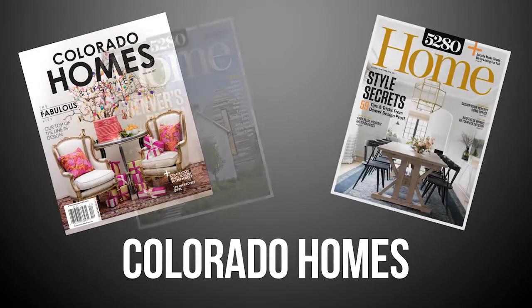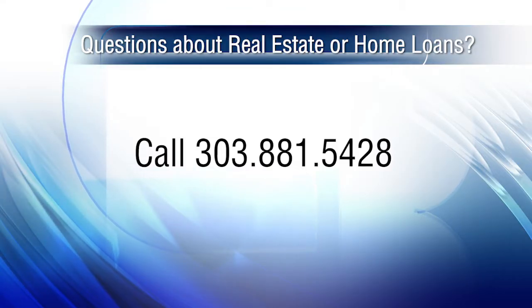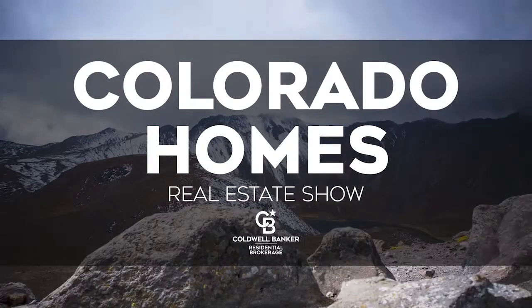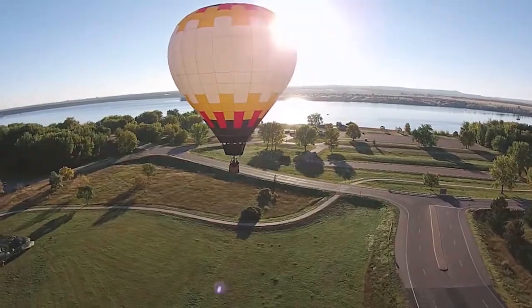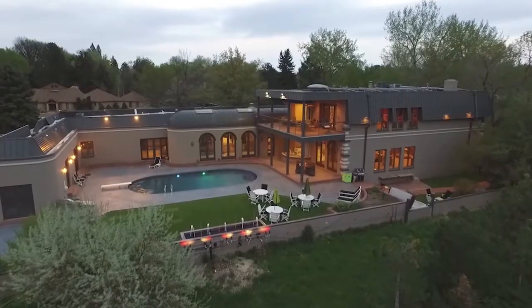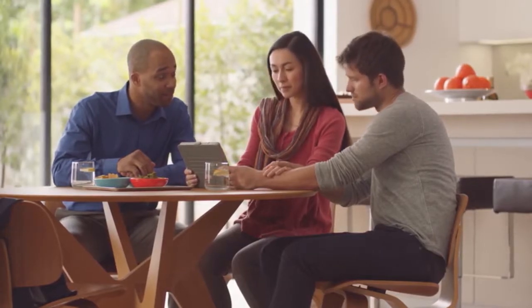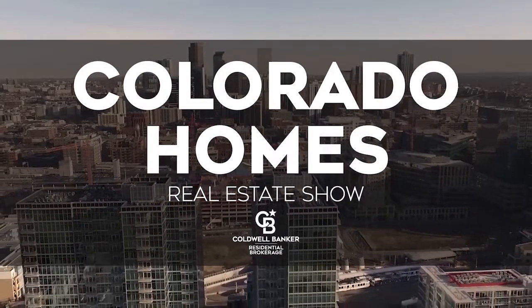You can also check out our blog at ColoradoHomestyle.com. And if you're interested in joining our amazing real estate company here at Coldwell Banker, give us a call at 303-881-5428. Until next time, have a great Colorado weekend and be sure to catch us on Thursday mornings on Colorado's Best and tune in Sunday mornings at 10 a.m. right here on Colorado's Own Channel 2. Well, there you have it for this week's episode of the Colorado Homes Real Estate Show, brought to you by Coldwell Banker. To see your home marketed to millions of potential buyers every day on TV, YouTube, online, and in the current issue of Colorado Homes and Lifestyle magazine, simply contact Coldwell Banker or visit us online at ColoradoHomes.com. Thanks for watching!